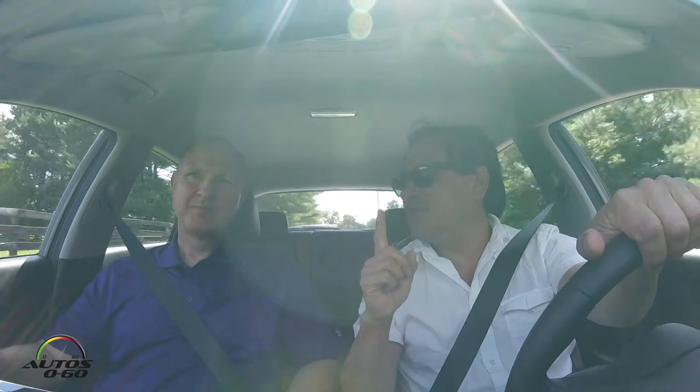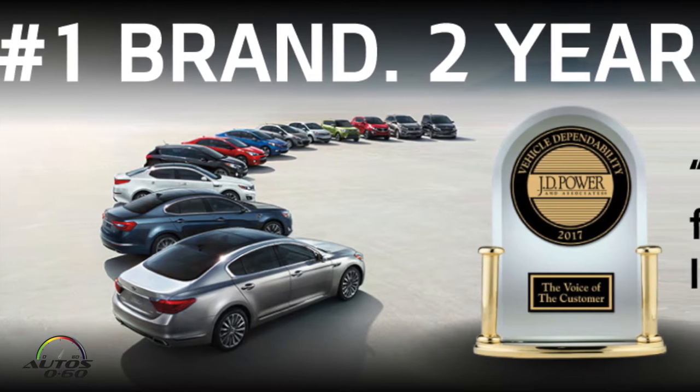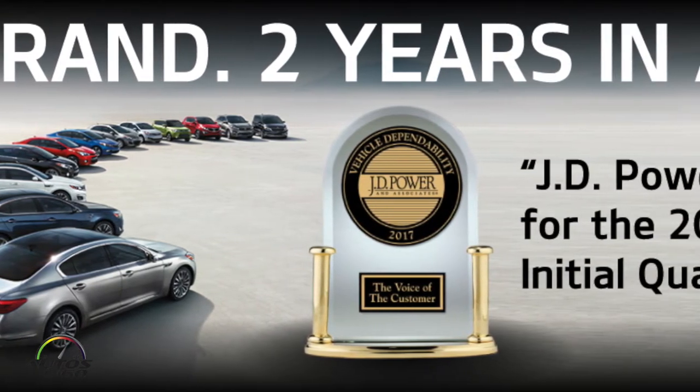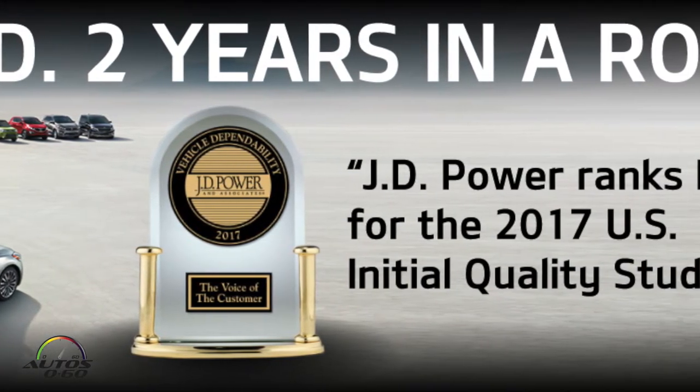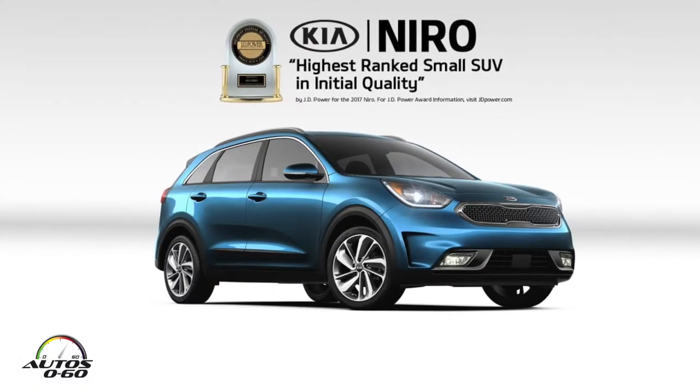Good to see you again. I think the last time we talked you only had one JD Powers quality award — initial quality number one. Now you have two. A repeat! We're really excited. The last time we were together we were in the Nero, and that was one of our winners.